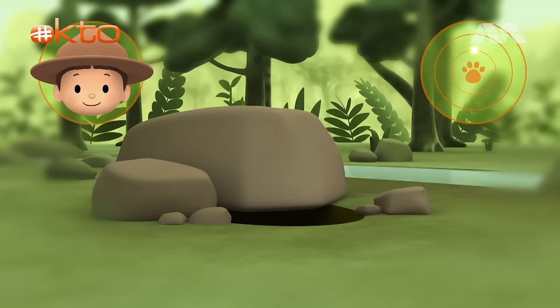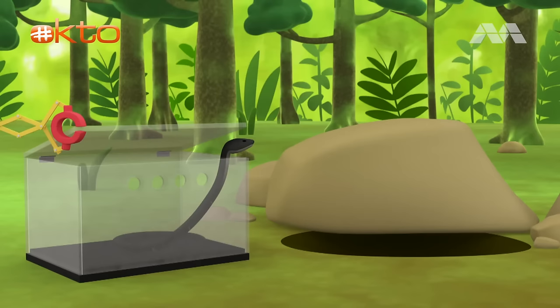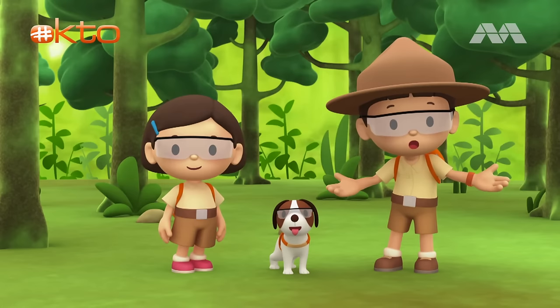Great work, Hero. We're coming over. Goodbye, little friend. We did it! We found the spitting cobra's home. Great job, everyone! Hooray!